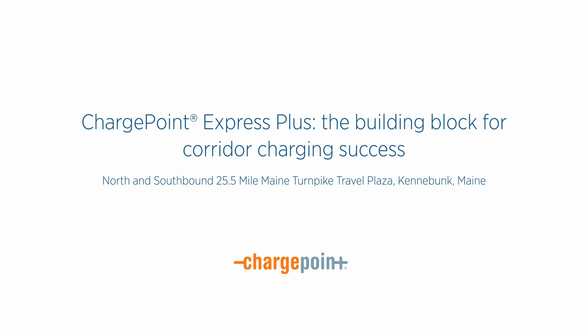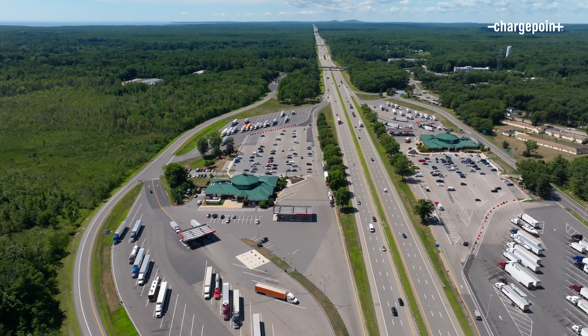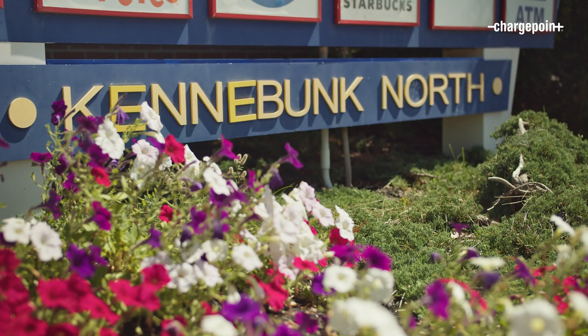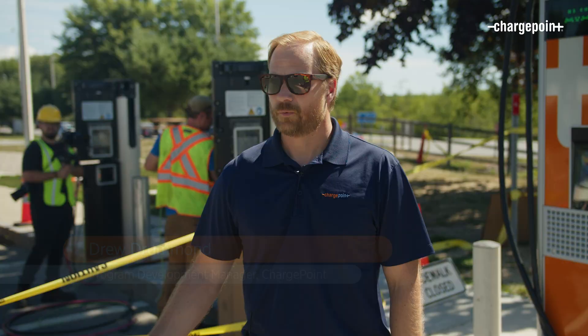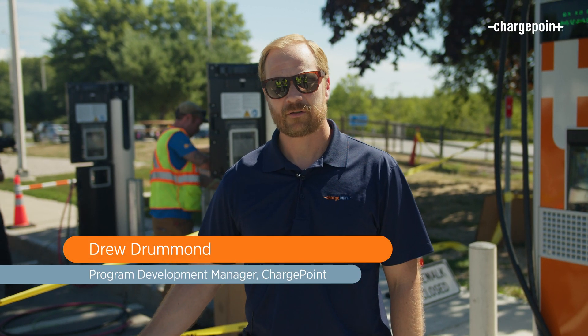We're here today at the Maine Turnpike Authority, Kennebunk northbound, where we were selected as one of the recipients of a grant through Efficiency Maine Trust and we were awarded seven locations throughout the state of Maine.